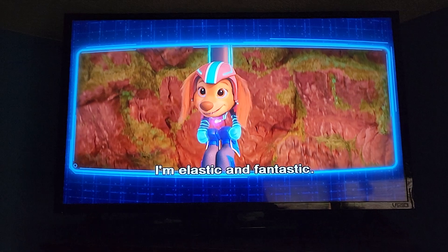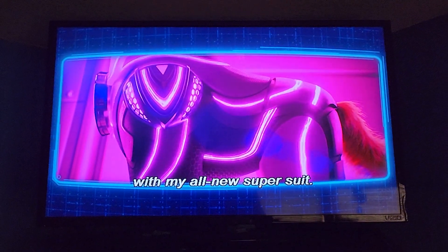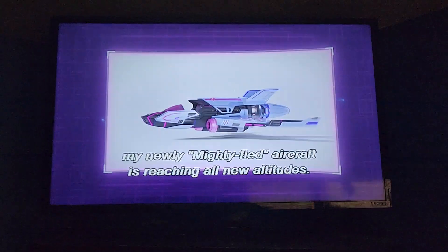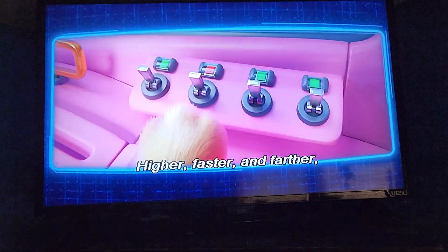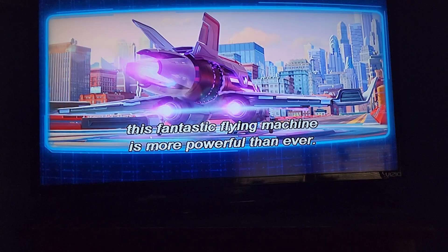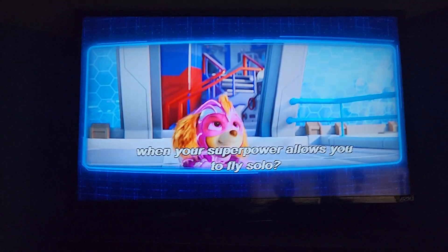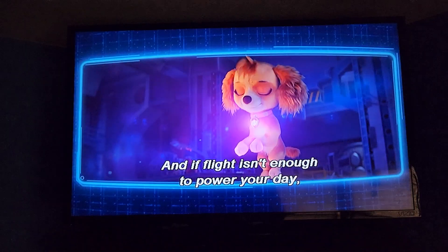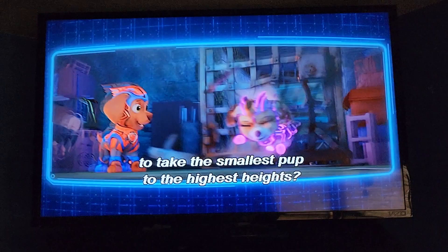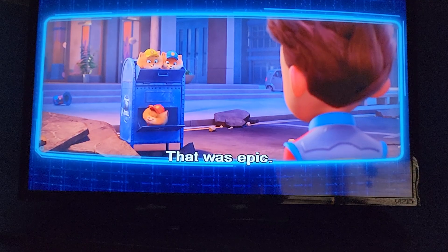I'm elastic and fantastic! Pink is powerful. I'm Skye, and I'm soaring to new heights with my all-new super suit. Whether I'm gliding on wings or hovering as a helicopter, my newly mighty aircraft is reaching all new altitudes — higher, faster, and farther. This fantastic flying machine is more powerful than ever. Let's take to the sky! Who needs a helicopter when your superpower allows you to fly solo? And if flight isn't enough, how about super strength to take the smallest pup to the highest heights? I am feeling super. That was epic!